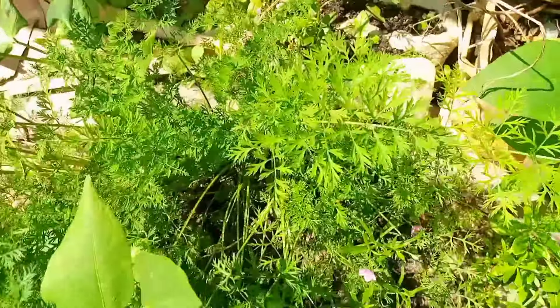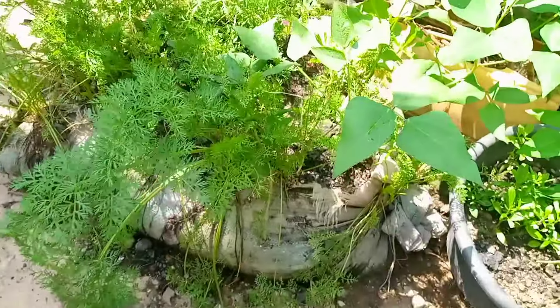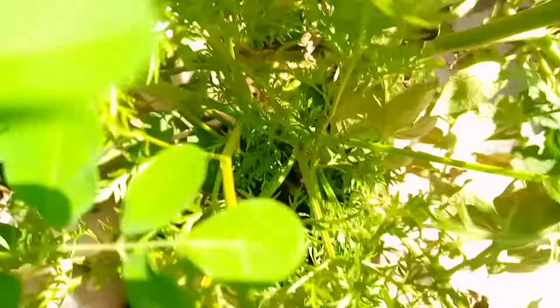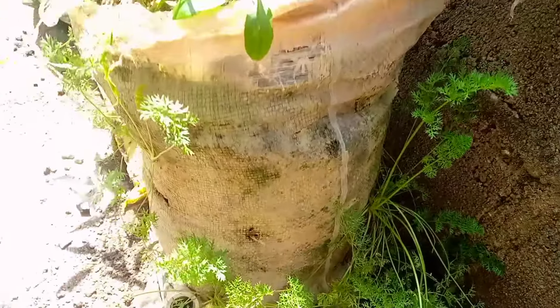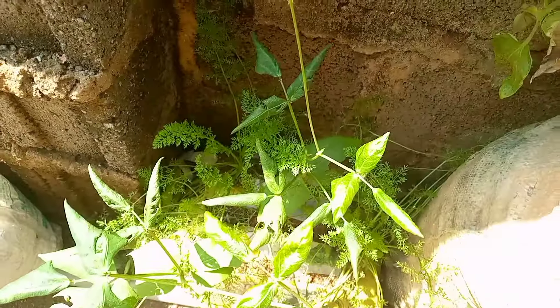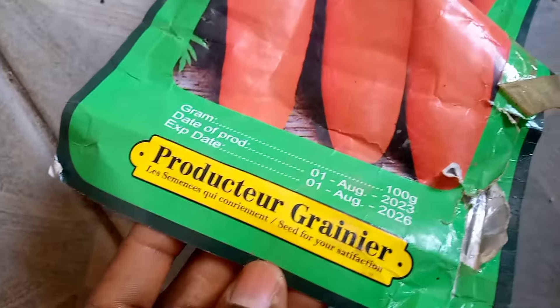Another plant is carrot. This is my carrot that I planted — you can plant it this month of July. Within 90 days or about 90 days plus, you start to harvest. I bought the carrot seed for six thousand Naira. You can also plant it from the carrot top if you know where to get that, but if not, you can buy the seed.